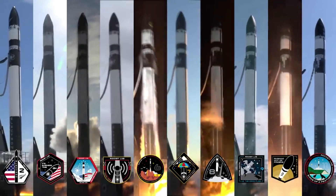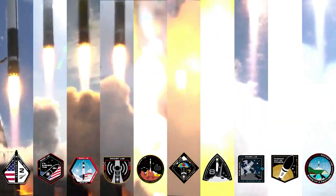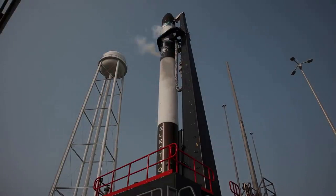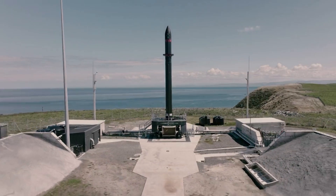This year has been Electron's most impressive for a variety of reasons, especially when considering launch cadence. So far, the company has had 8 successful launches in 2022, with more planned in the coming months. Notably, this company milestone was achieved using only one launch complex.